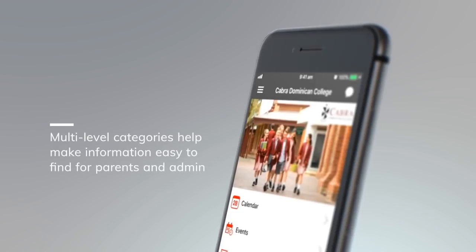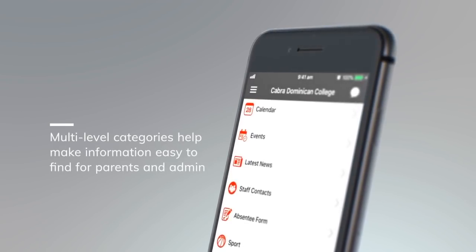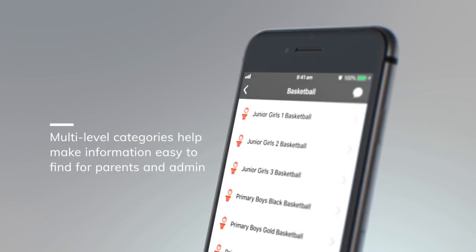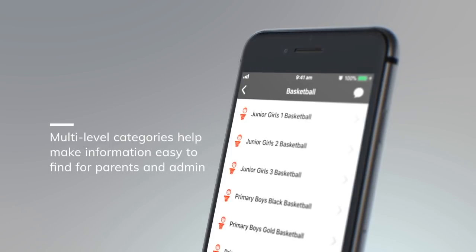Category control makes organising school life really easy for parents. We've made the categories flexible enough to meet all communication needs, including multi-level categories and ordering. You can also customise the colours and icons, allowing schools to match the app to their branding.